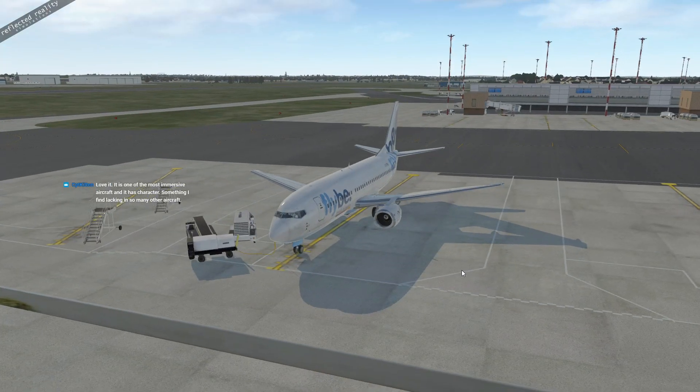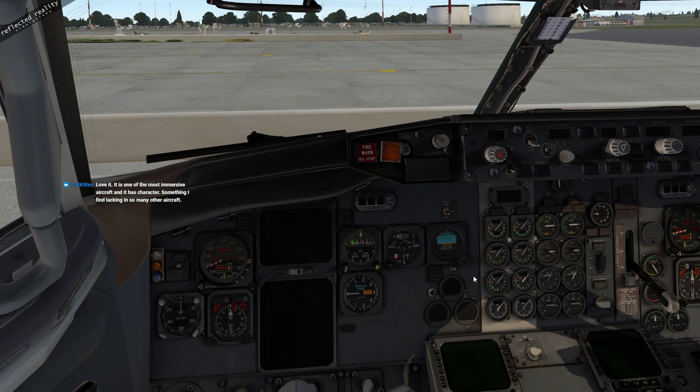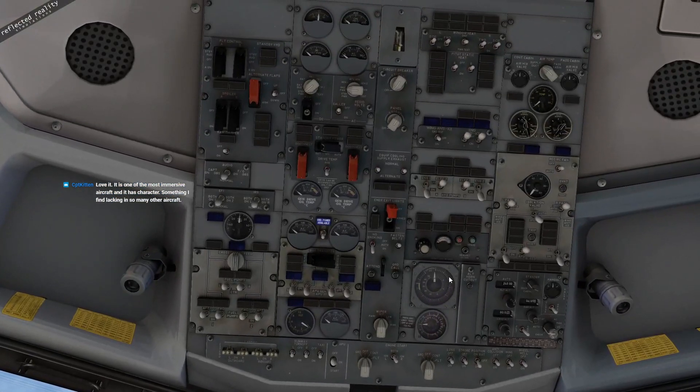Even after all this time I find it very immersive — the head shake effects and sound effects make it really immersive for me. The pop-out menus are fairly simple compared to something like the Zibo 737 NG, but I quite like that about it.